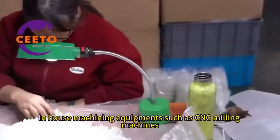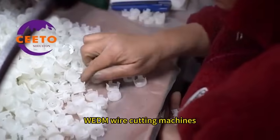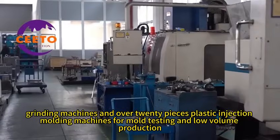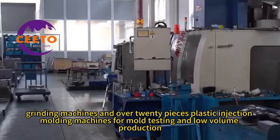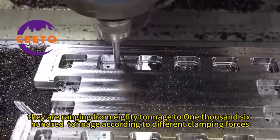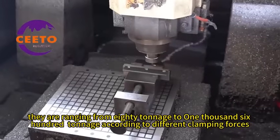In-house machining equipment includes CNC milling machines, wire-cutting machines, drilling machines, grinding machines, and over 20 plastic injection molding machines for mold testing and low-volume production, ranging from 80 tonnage to 1,600 tonnage according to different clamping forces.